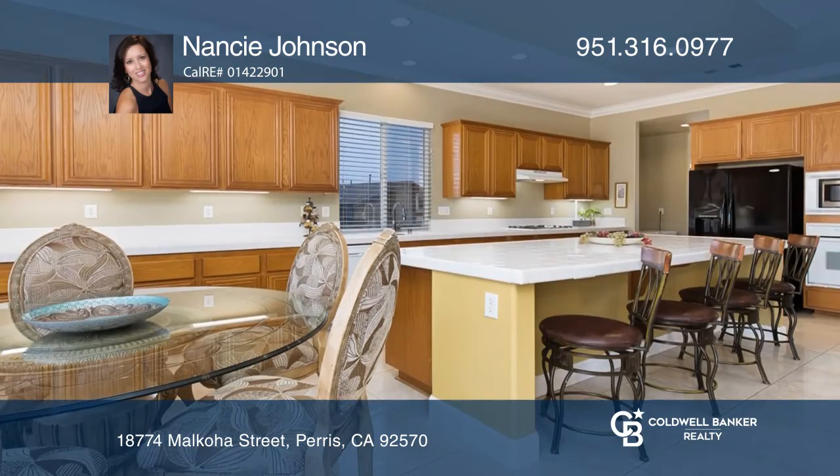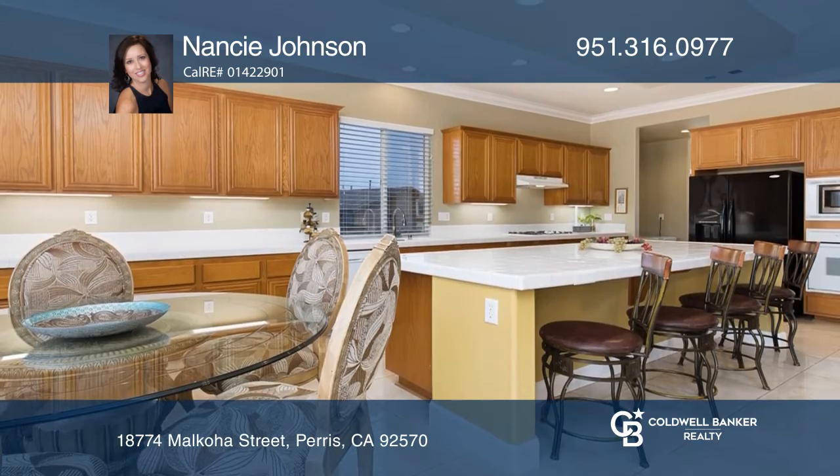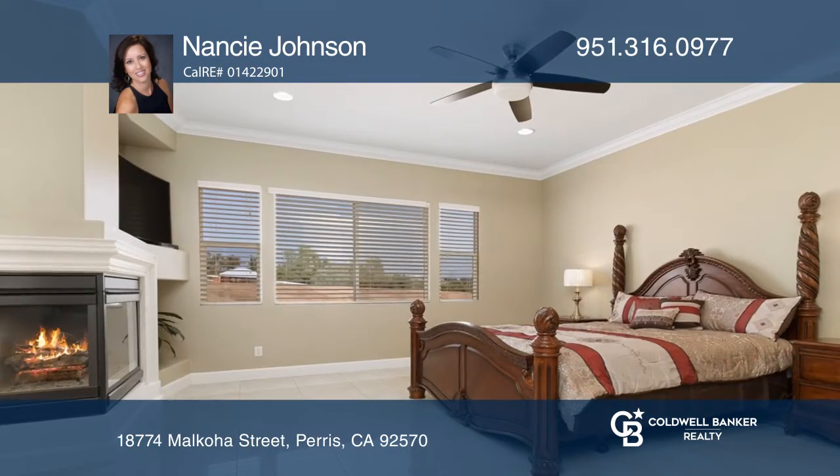The beautiful master suite has a fireplace, dual closets, a soaking tub, separate shower, and dual vanities.